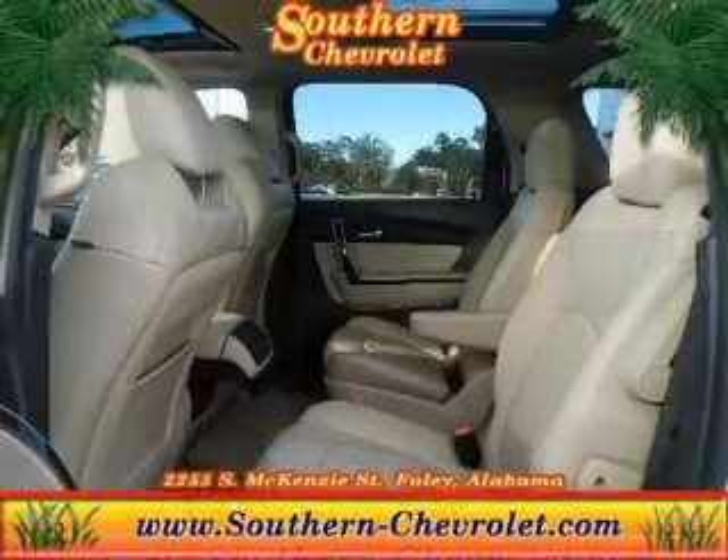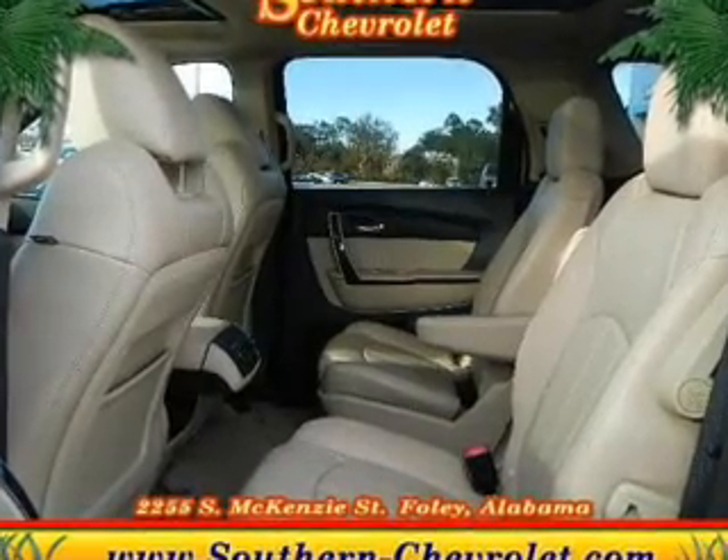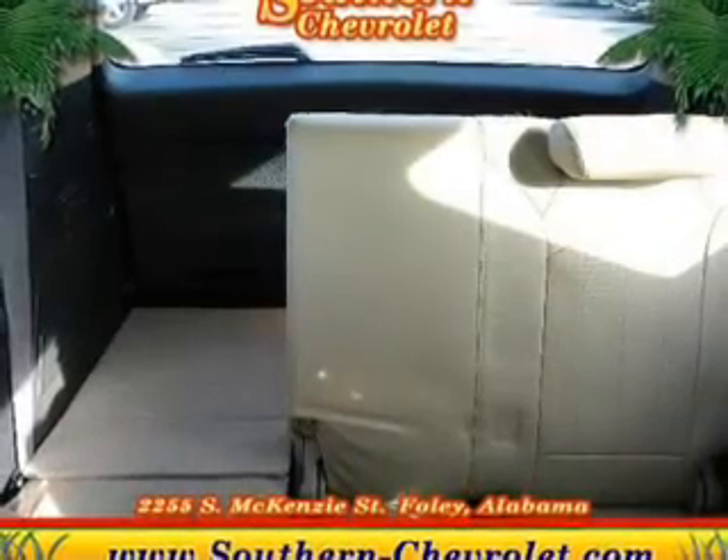Treat yourself to a premium sound system. The anti-lock braking system will help deliver you safely to your destination. Let the outside in with a power sunroof.